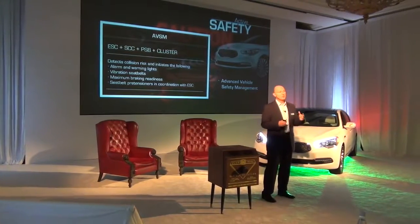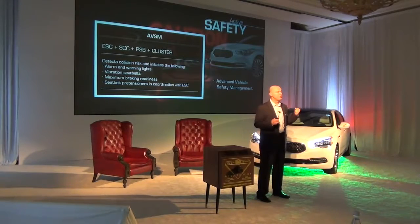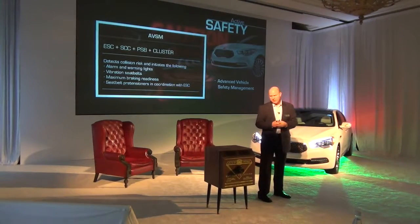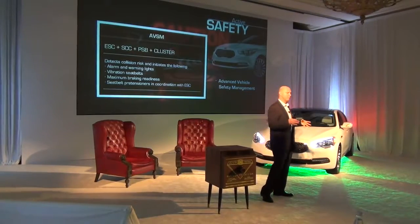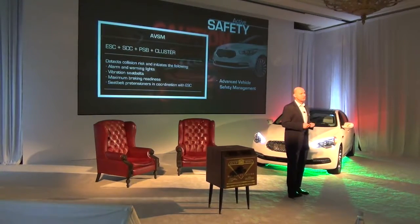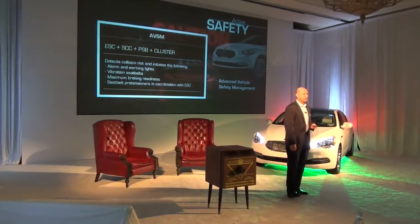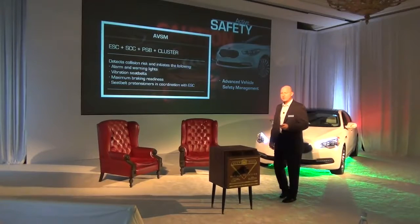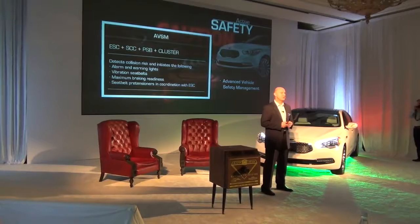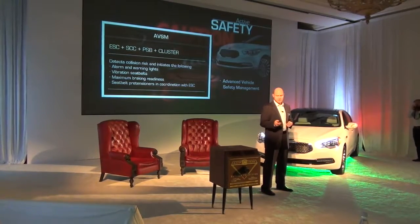Second, if that doesn't work, it vibrates the seat belts — it actually tugs and pulls to get your attention, to get you to look up and see what's going on. Next, concurrently, it pre-pressurizes or pre-loads the braking system to get ready for maximum effectiveness in case at the last minute you hit the brakes. And then finally, seat belt pre-tensioners, in the event it goes beyond that point, coordinate with the stability control system to make sure that the seat belts have maximum effectiveness.